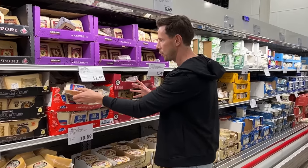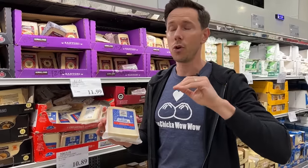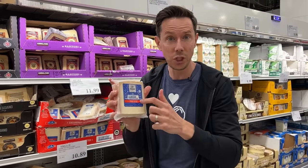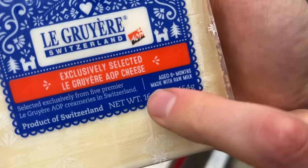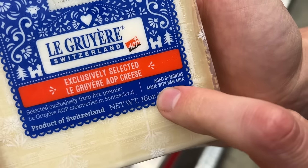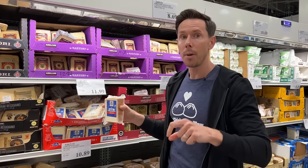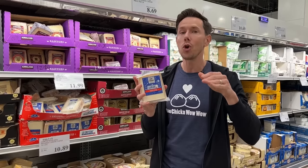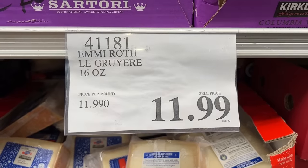If you like French onion soup, this is your cheese: Gruyere. It's non-GMO, and in small print it says it's made with raw milk. It's hard to find raw milk cheeses, and being non-GMO is a win. When you don't pasteurize the milk and keep it raw, it's much more lactose-friendly and you don't destroy the living nutrition in the cheese. At $11.99 for raw milk, non-GMO Gruyere, this is a really good deal.